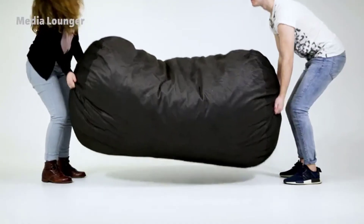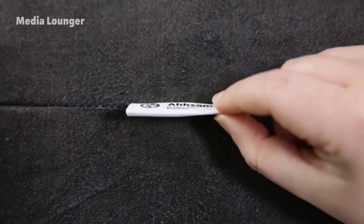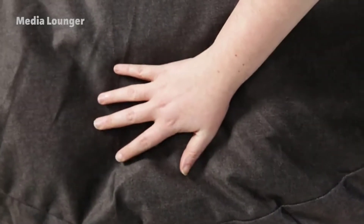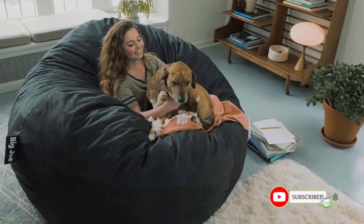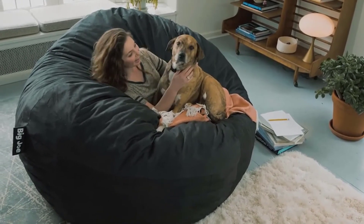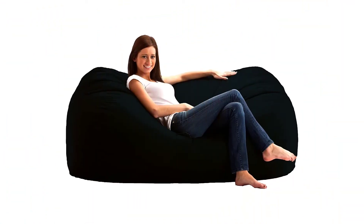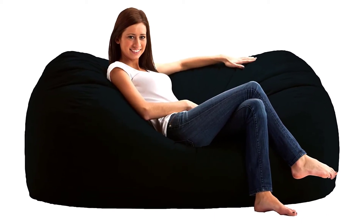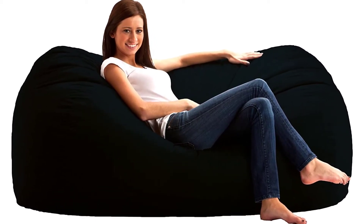It will never go flat and never needs to be refilled. Filled with upcycled shredded foam for an amazing feel. Liners are solid with a child safety zipper. In addition, fluff this beanbag over time again and again in order to refresh the cushiness. Positives: covered in smooth yet durable fabric, filled with upcycled shredded foam for extra comfort, available in multiple colors, and designed and filled in the USA.